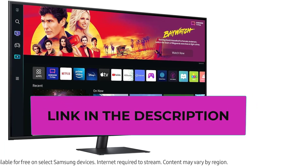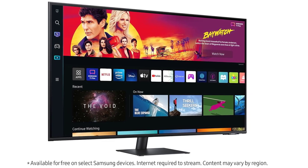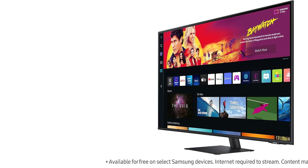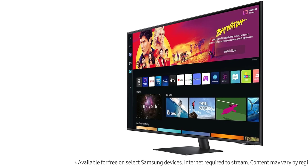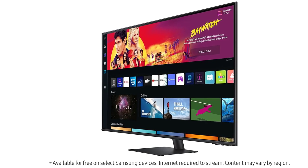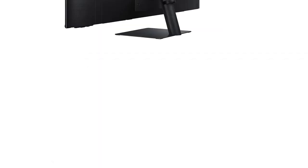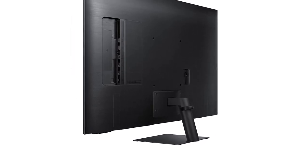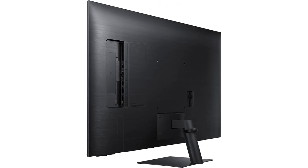A notable feature is the integration of Alexa, offering voice-controlled convenience for tasks ranging from adjusting settings to accessing streaming services. The inclusion of gaming and IoT hubs underlines the monitor's adaptability. In summary, the Samsung 43-inch M70V Series Smart Monitor combines high-quality display technology, versatile connectivity, gaming features, and smart capabilities, making it a comprehensive solution for users seeking a multi-functional display for work and entertainment.